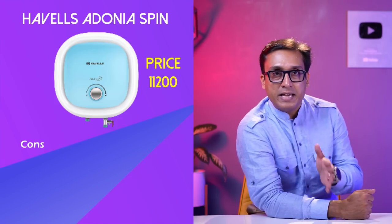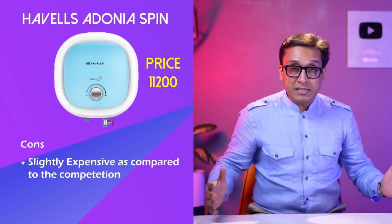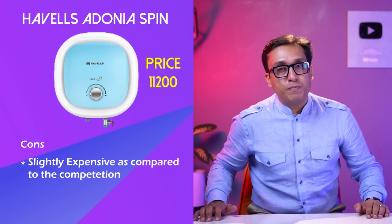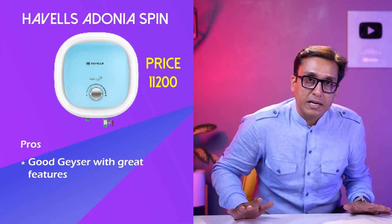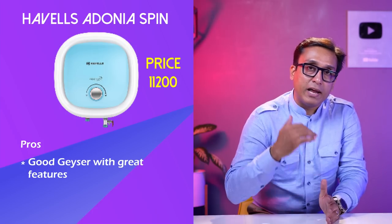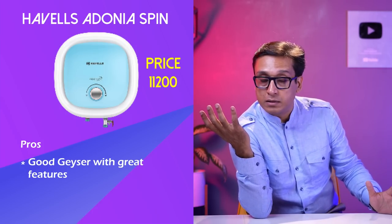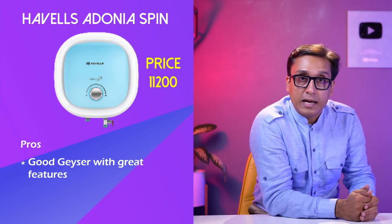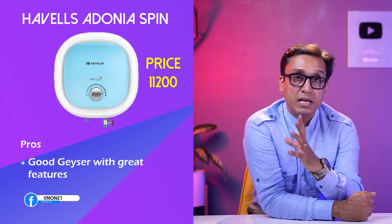In the cons, it is slightly expensive. But having said that, its quality speaks for itself — very good quality material. It is a very premium geyser and directly competes with premium geyser brands. You have to decide if you want to take this geyser or not. I think it is a good geyser with great features.